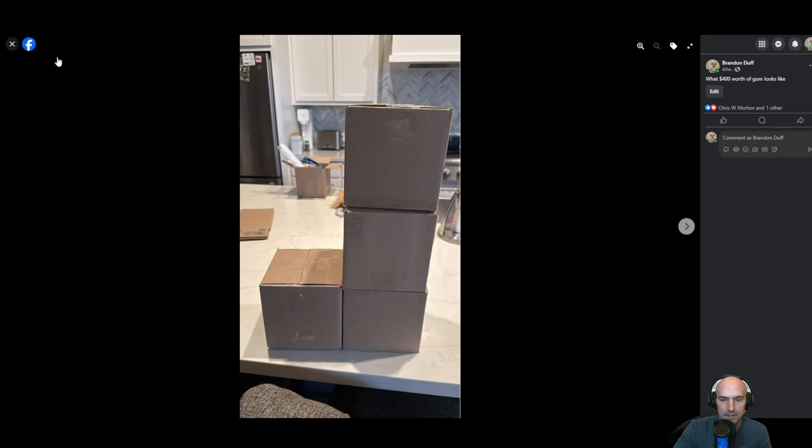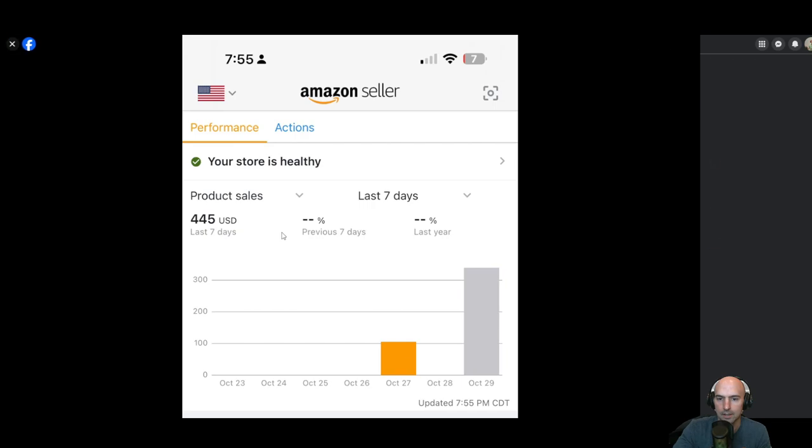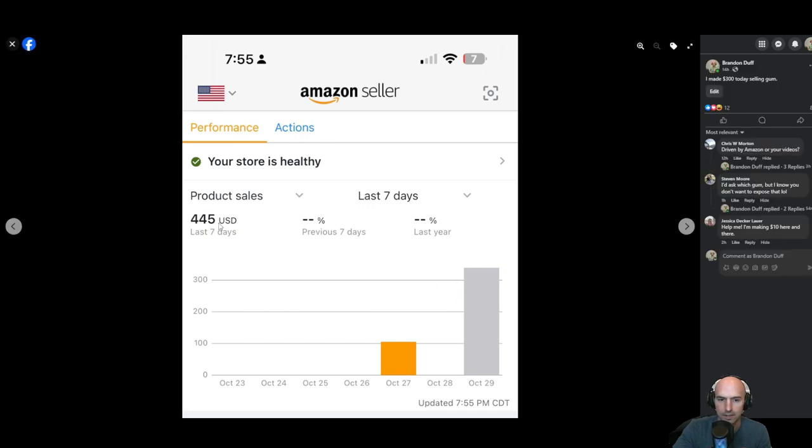As you can see, there's a nice little four boxes, and then I had to pick up some other boxes. Yeah, pretty neat stuff — pretty excited. You can see this was just yesterday: $445 in the last seven days.